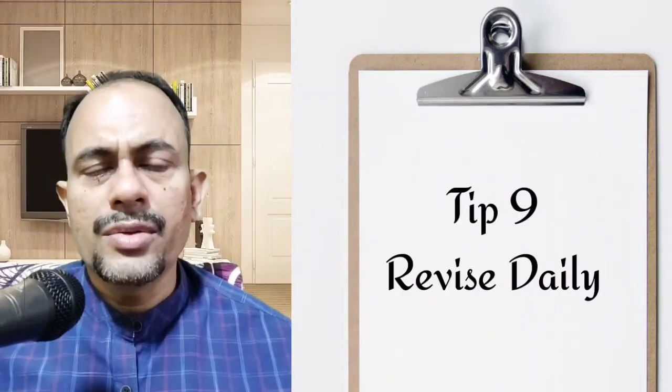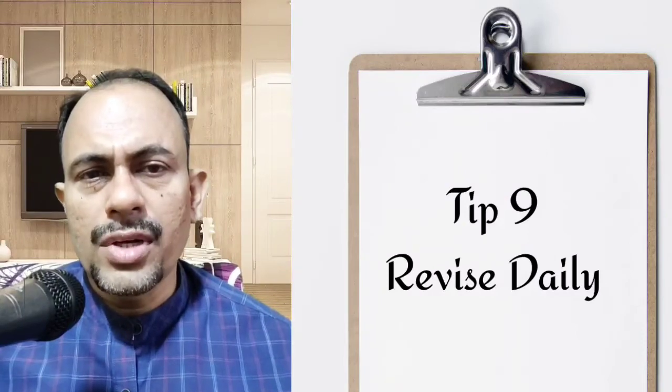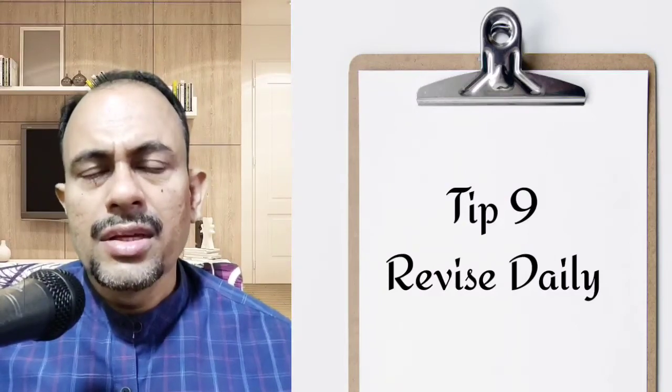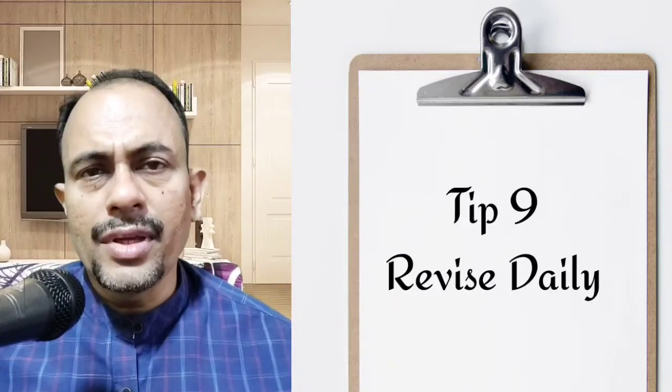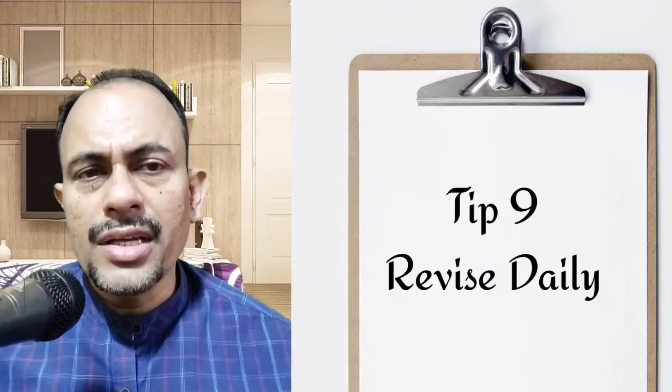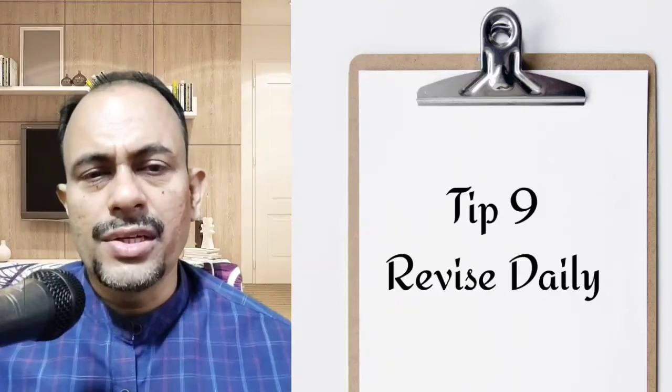The ninth tip is to revise daily. Brush up whatever you study every 24 hours. According to science, 75% of what you just learned will vanish from memory if you don't revise. So make sure you revise and engrave the information in your mind.